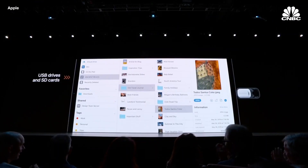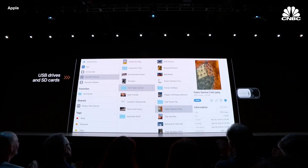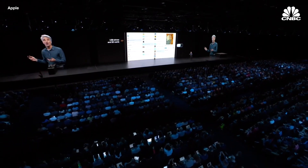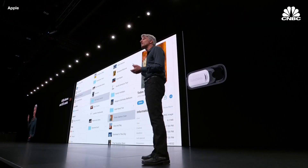You can now plug in a thumb drive. Thumb drives, external disk drives, and SD cards all show up right in the Files app.